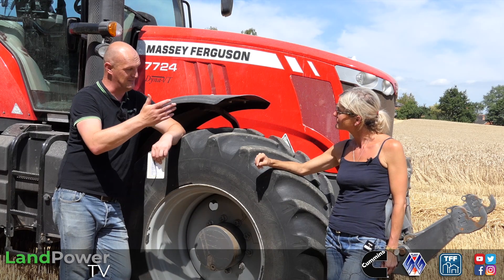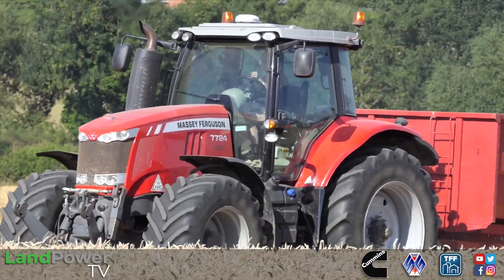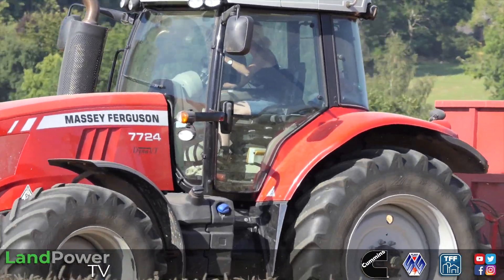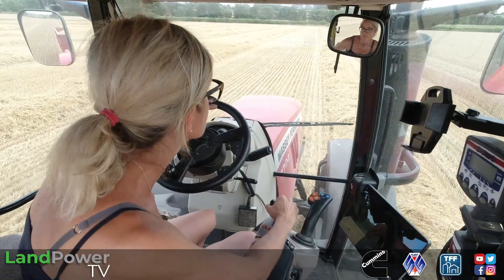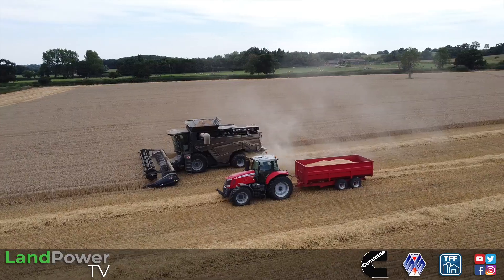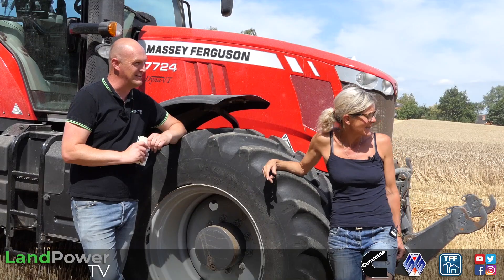Obviously it's a Massey Ferguson combine — do you have any other Massey Ferguson machines in the fleet? We've pretty much been Massey Ferguson all my farming life. We've got a 7724, which we're standing next to, which does the majority of the cultivation and drilling work. We moved on to the Dyna-VT gearboxes probably about 15 years ago. We've also got a good old 7480 that we've hung on to — she's probably about 10 years old now. And obviously the combine as well. And speak of the devil — here she comes.